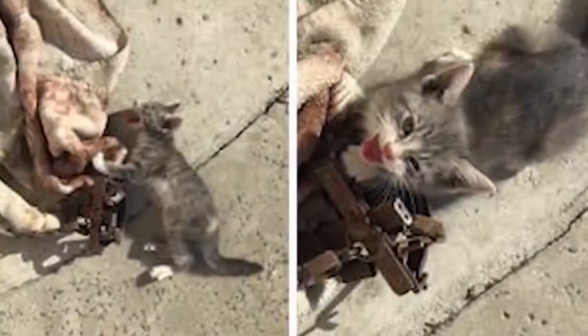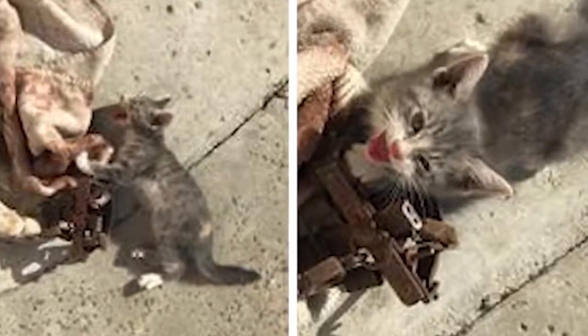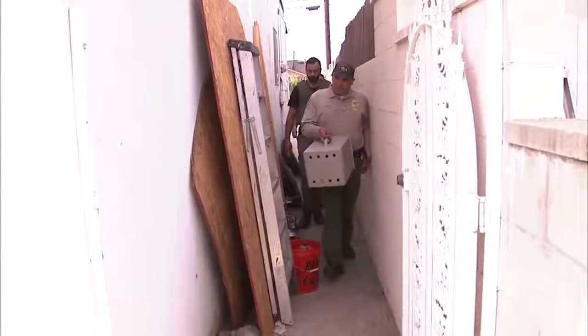Deputy Jose Mora says the kitten was in a whole lot of pain, so he and a colleague used a screwdriver to get him free. The whole time the cat was crying, so we knew it was still alive. They wrapped him up in a blanket and waited for animal control to arrive.